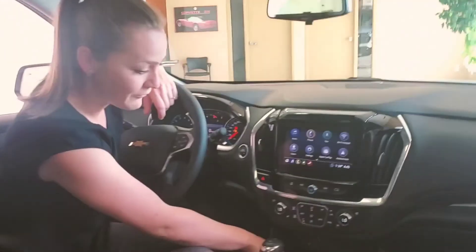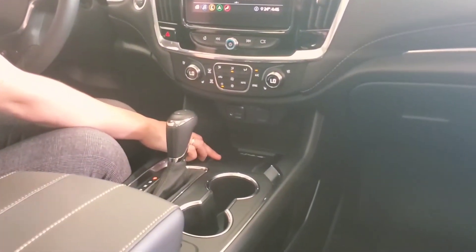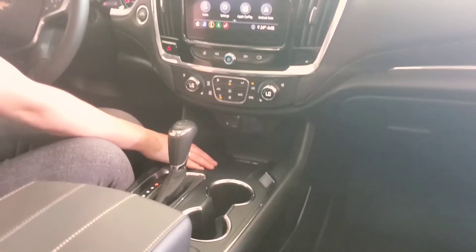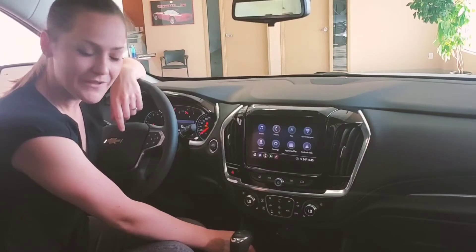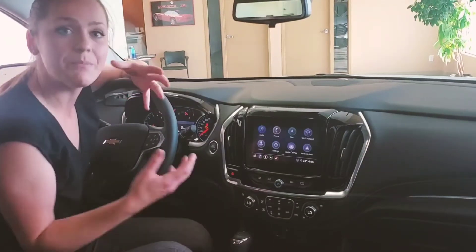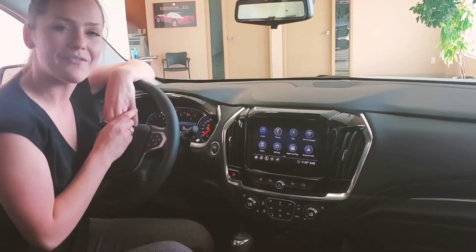Going a little bit lower, you actually have a really nice wireless charging pad down here. The advantage of this charging pad versus some of the older ones you'll see in other vehicles is the fact that almost all phones — including plus-size phones — can be charged, simply because the design is just meant to have your phone placed on it. So quite convenient.